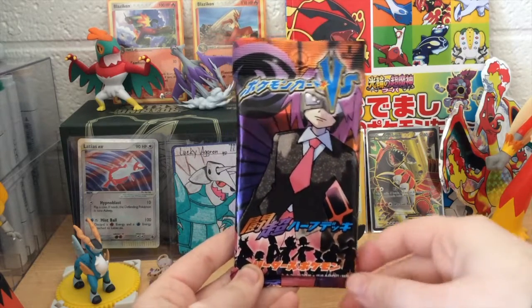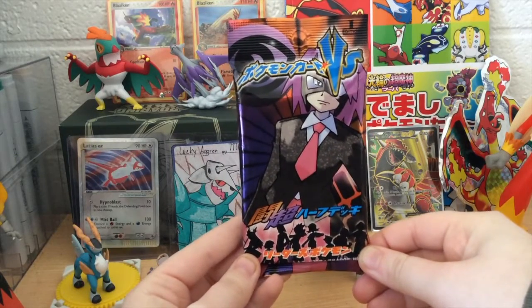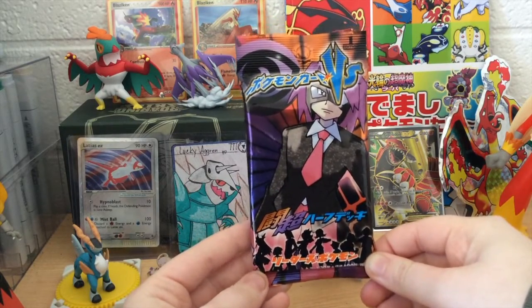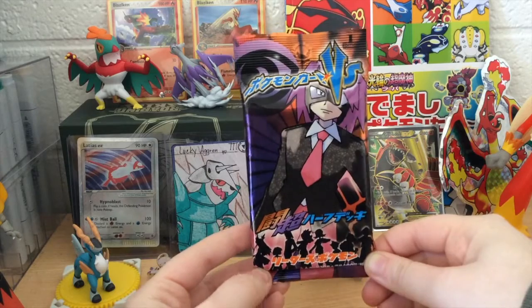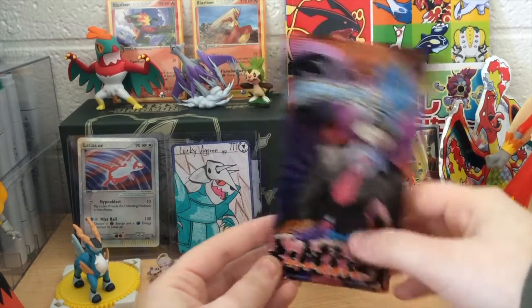I got this as a birthday present from one of my relatives, my dad's present. It was an early birthday present because my birthday isn't until later in the month, but I got it in the mail. I'm like, I have to open it today. Like, this is absolutely incredible.